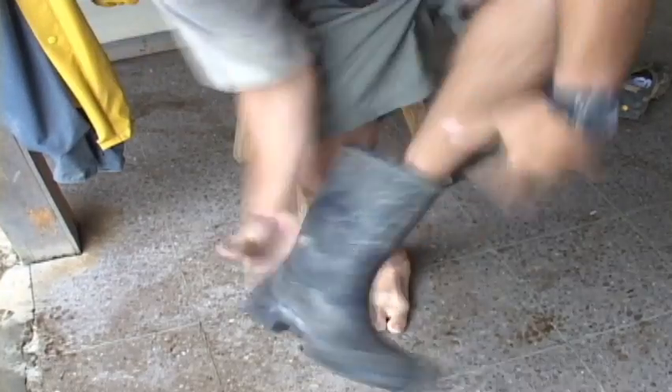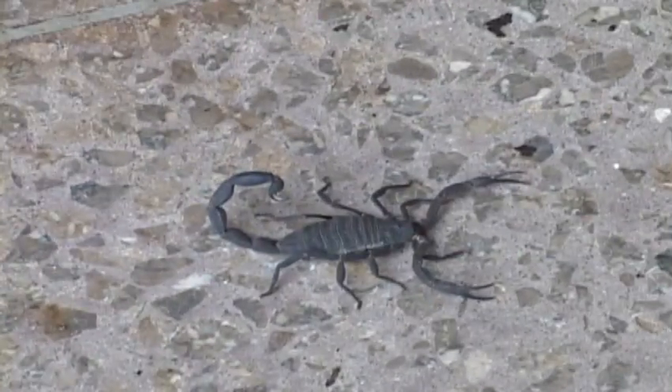One of the arachnids you may come across in Costa Rica is the scorpion. These creatures have eight legs, two very large pinchers, and a pair of small but stout mandibles. Lesson one in tropical living: always check your boots.